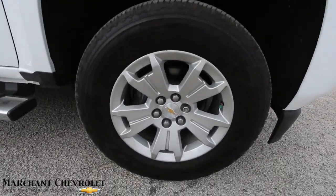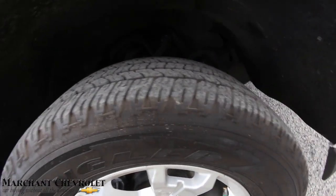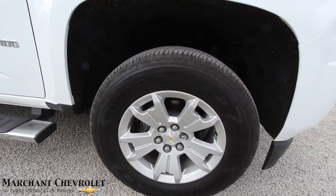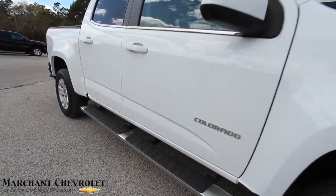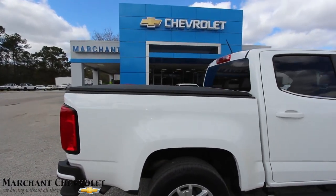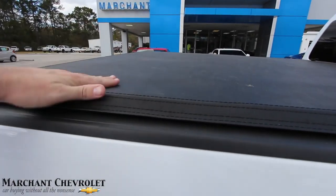It does have alloy wheels with Goodyear Wrangler tires — plenty of tread left. The wheels are 17-inch with a 255/65 series tire. You also have running rails down on the bottom, and it's a four-door configuration.